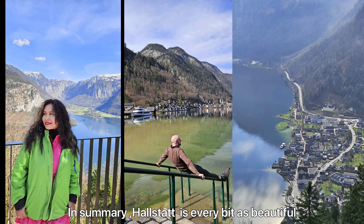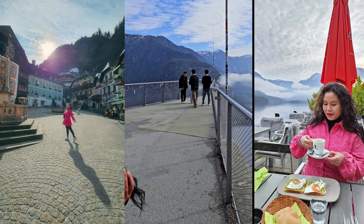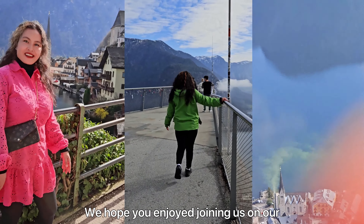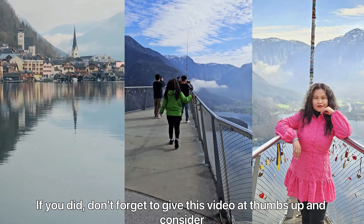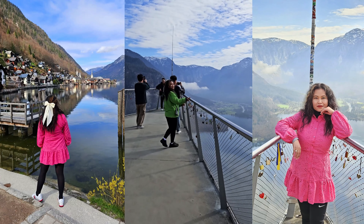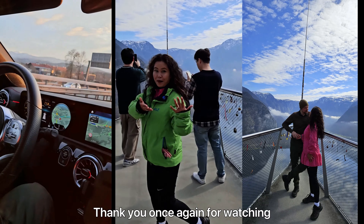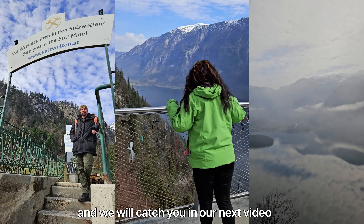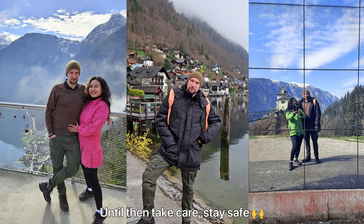In summary, Hallstatt is every bit as beautiful as you have heard or seen on Instagram. We hope you enjoyed joining us on our Hallstatt journey. If you did, don't forget to give this video a thumbs up and consider subscribing to our channel for more travel adventures. Thank you once again for watching, and we'll catch you in our next video. Until then, take care, stay safe, bye!